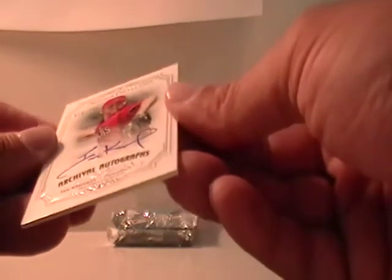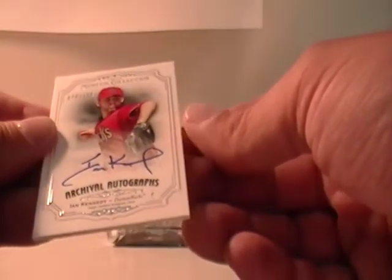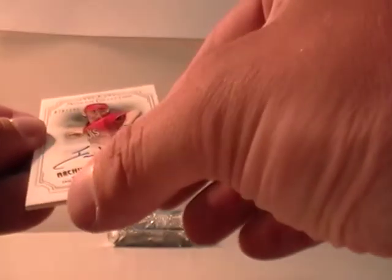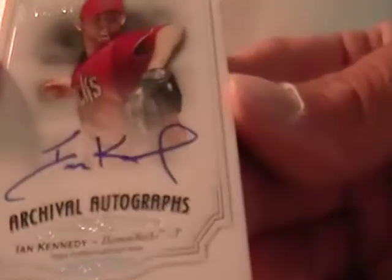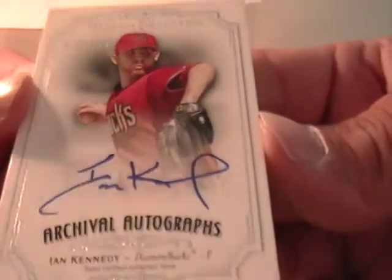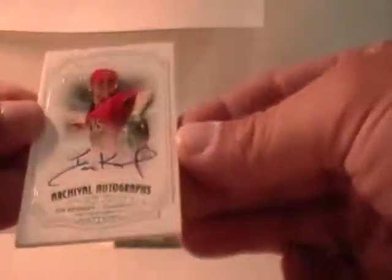And autographed Ian Kennedy — actually Diamondbacks, short print 78 out of 100. My bad, that would be Walnut. It looked like a Texas uniform but it is the Diamondbacks. So Walnut has that — the Diamondbacks again. Sorry about that, looked like Texas.